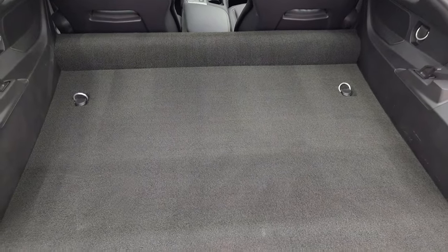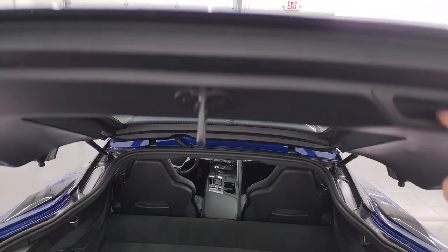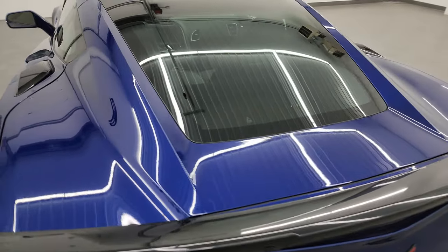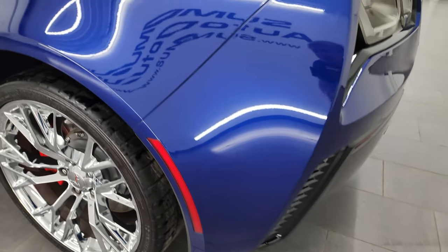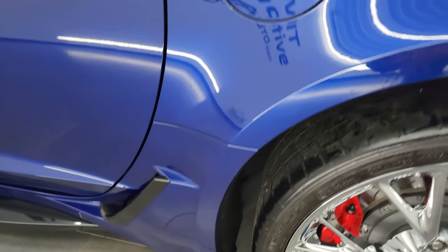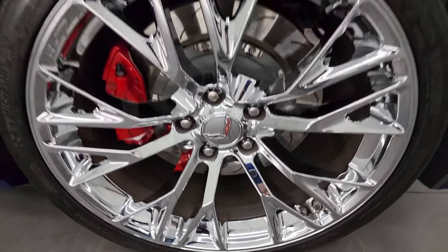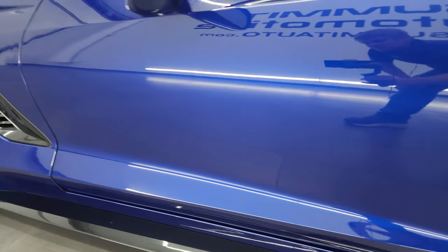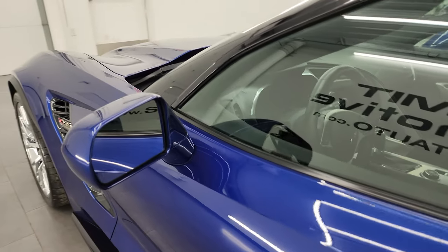The cargo area is very clean, carpeting is like new, and the shocks are doing a really nice job holding that hatch up. When you close it, it actually sucks it back down. Down the driver's side, it's just as clean as the passenger's side — no scuffs, no scrapes. Down the rest of the side of the car, looks very good. Power mirrors inside.